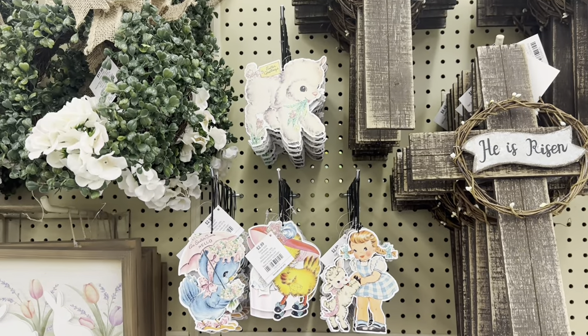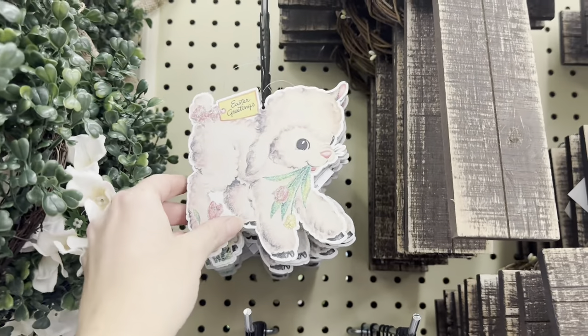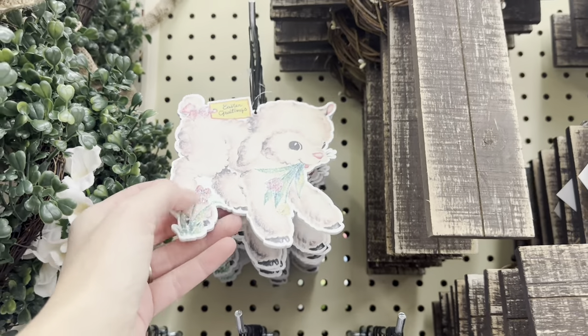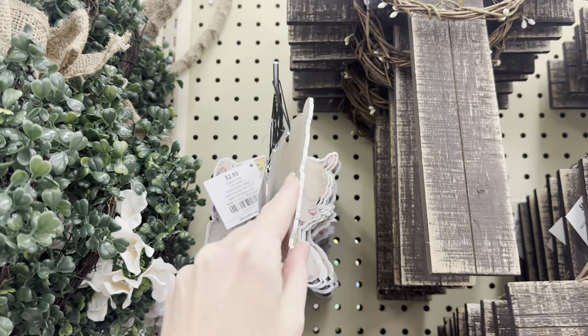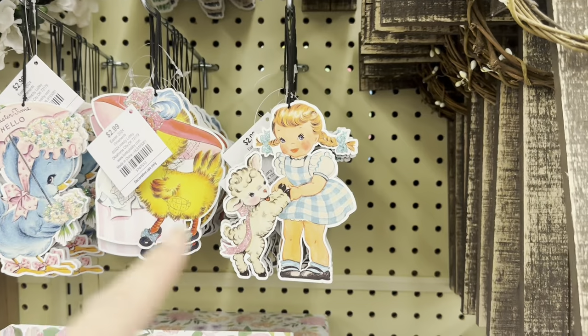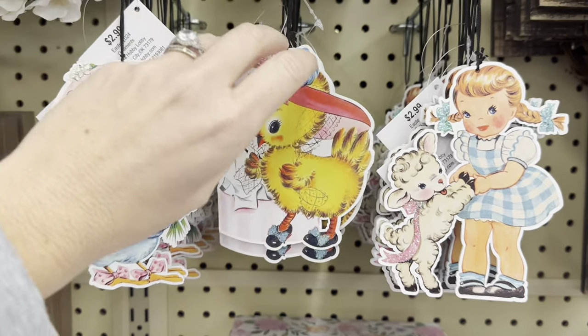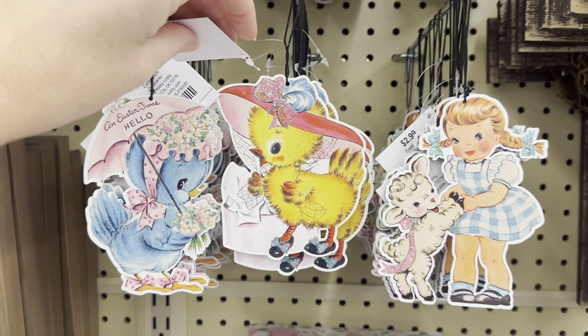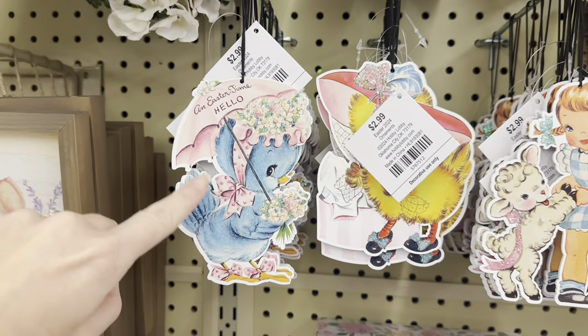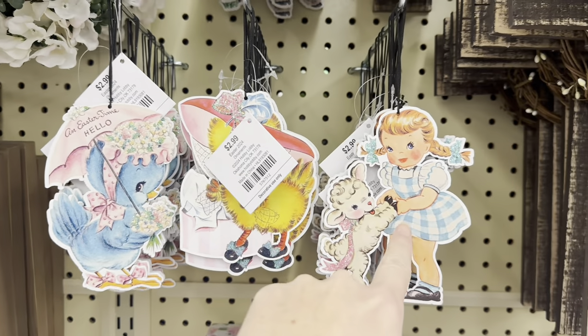Look how vintage and fun these are — you've got the little lamb, Easter Greetings. These are little ornaments but you could pop it off and decorate with it, $2.99. Look at her dancing with the little lamb. You've got the little duck under the umbrella, the little blue bird, and 'Easter time hello' — this one is my favorite.